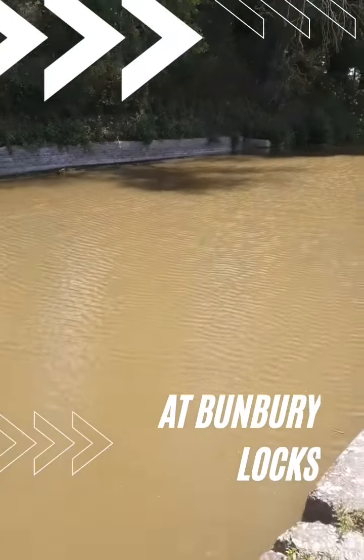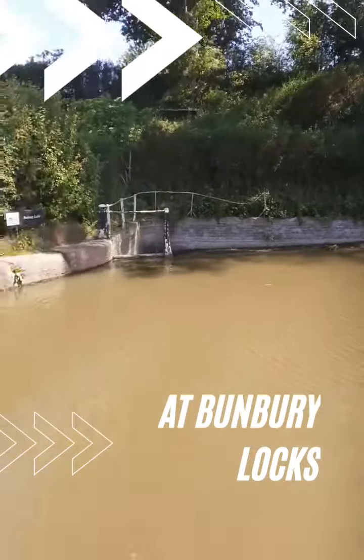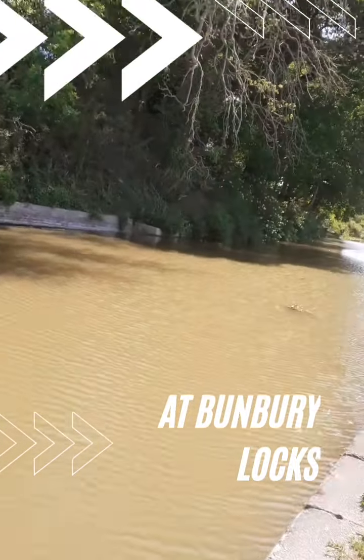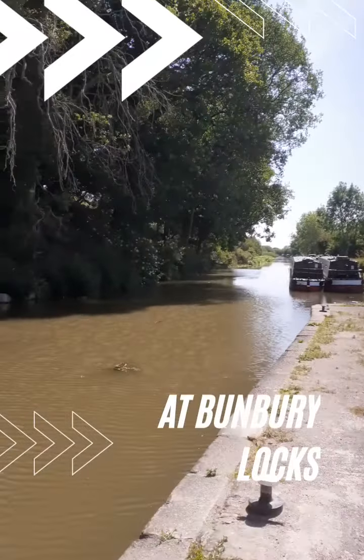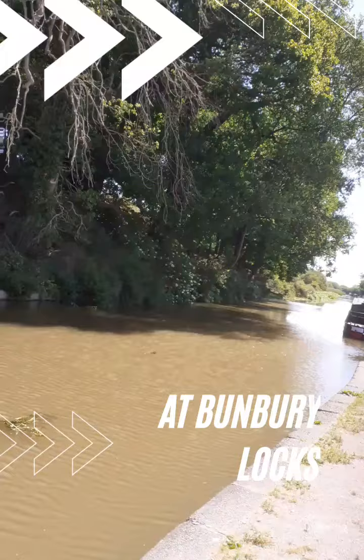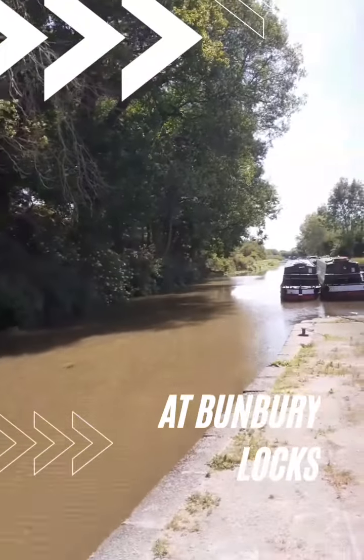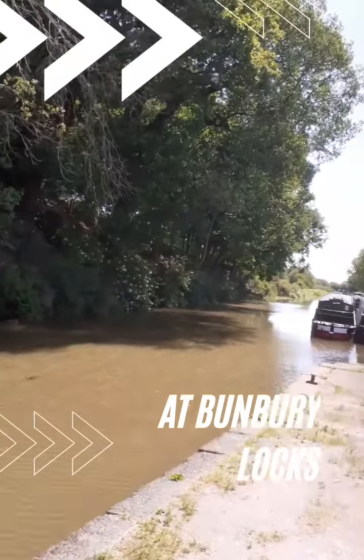Well here I am at Bunbury Staircase Locks just by the weir. It's a lovely sunny day. I wanted to get to see the mill but the mill is closed. Just look up there. Gorgeous.